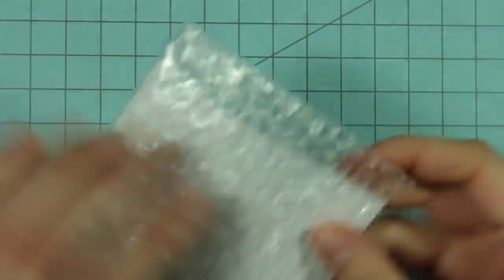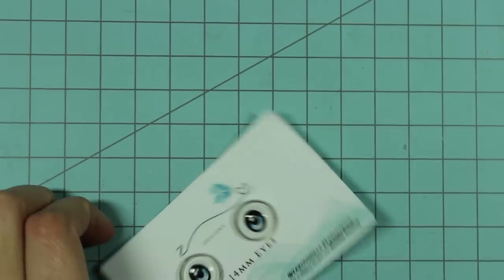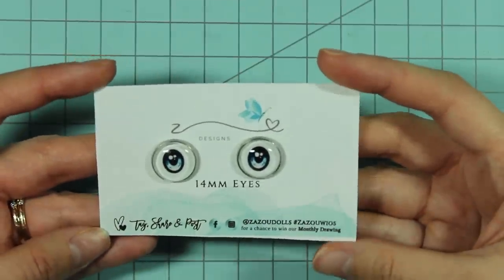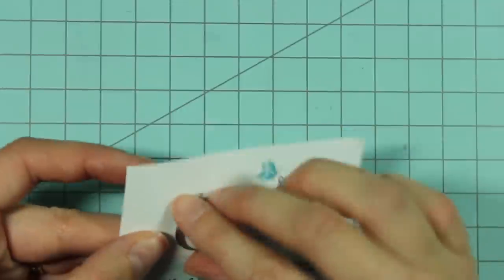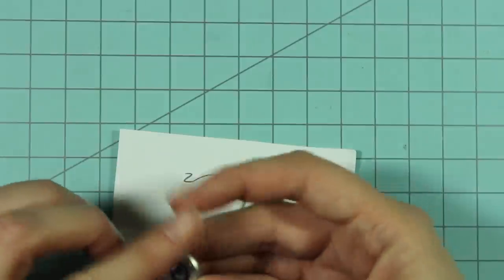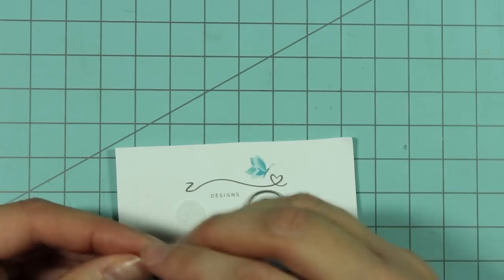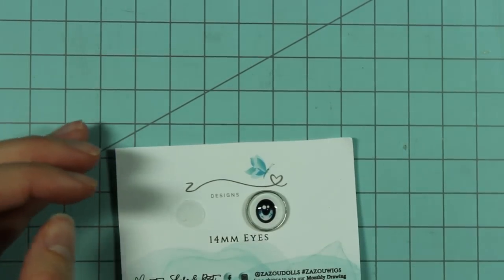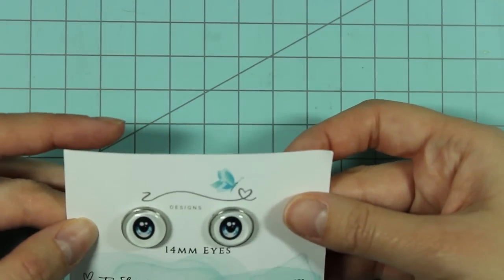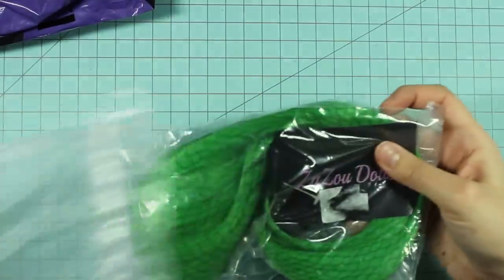These eyes are packaged inside some bubble wrap to protect them. They are 14 millimeter eyes by Zazu Dolls, and they have a metal backing — they feel heavy, probably made from glass or possibly resin. The design itself is really cute and I'm really looking forward to trying them. Back to this bag — we have another wig.